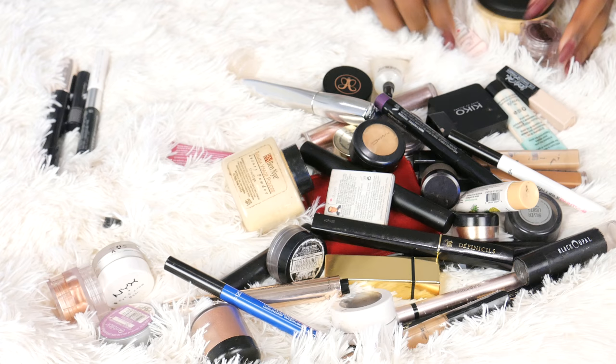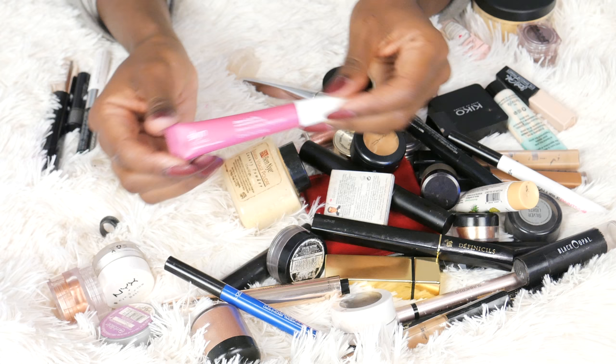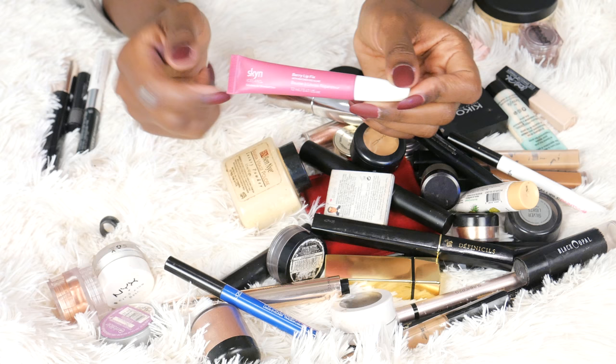Another brand new product that I've only used like twice, so I cannot get rid of this. This is from Skin Iceland — this is the Berry Lip Fix. I really like it, it's moisturizing on the lips. Everything I've tried from Skin Iceland I really like. I reviewed their Magic Rubber Mask and their eye gels. It's a new brand to me but everything I've tried so far I really like, so I'm going to keep it.